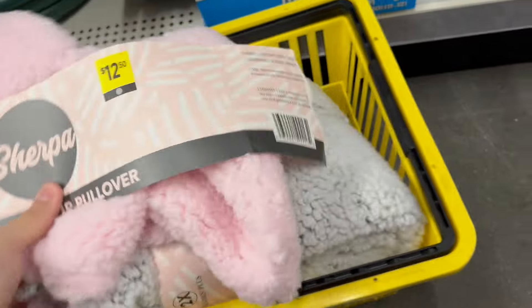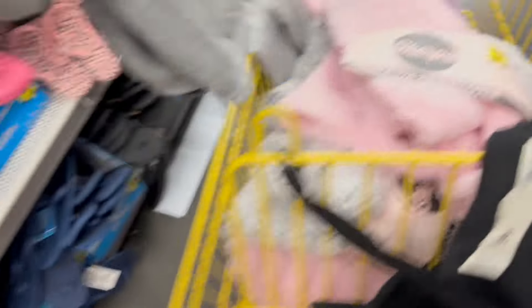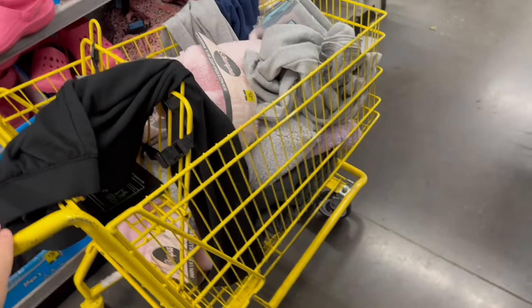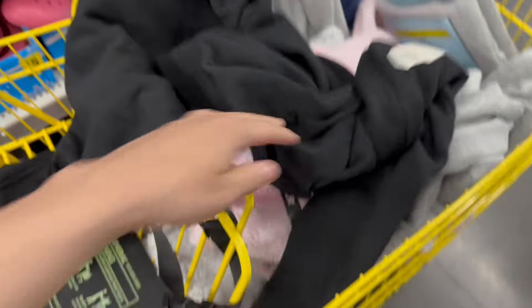Here's another one — look at my cart filling up. I'm gonna put this here, we got our thermal bottoms too. Look at our cart — dang, we scored super hard!